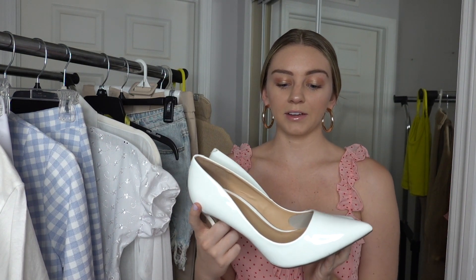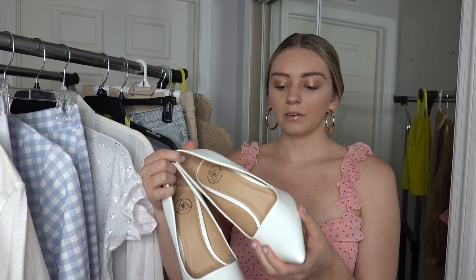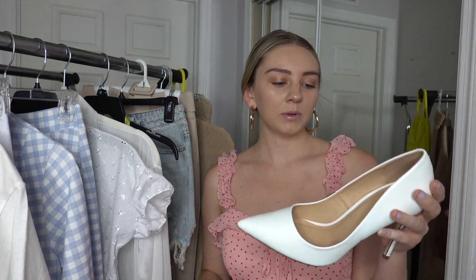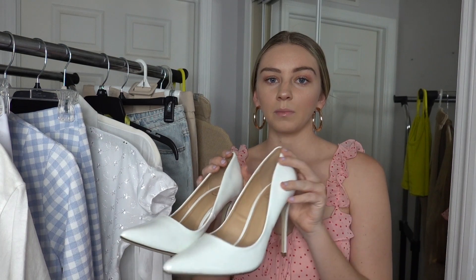I also got two pairs of shoes from Missguided. First are these white patent pumps I've been obsessing over — I see so many models off-duty wearing these with shorts, crop tops, and blazers. I would definitely recommend sizing down though, because I got my size eight and they're a little big. You can't really walk in heels that don't fit, so I might return them.